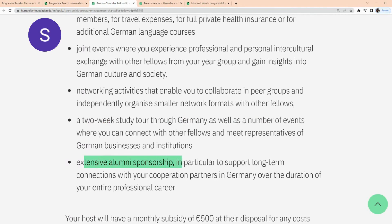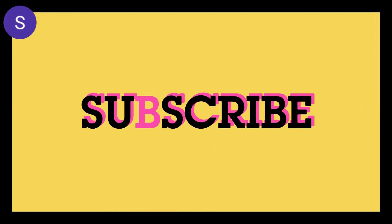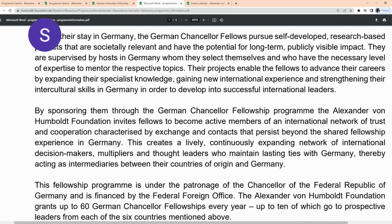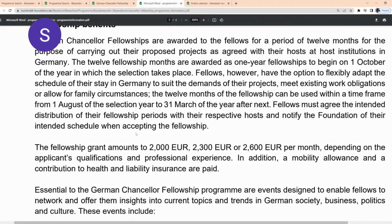There's going to be extensive alumni sponsorship to support your long-time connection with your corporation partners in Germany. It's important to go through their PDF regarding this particular German Chancellor Fellowship and read through it thoroughly to understand everything about this sponsorship program.